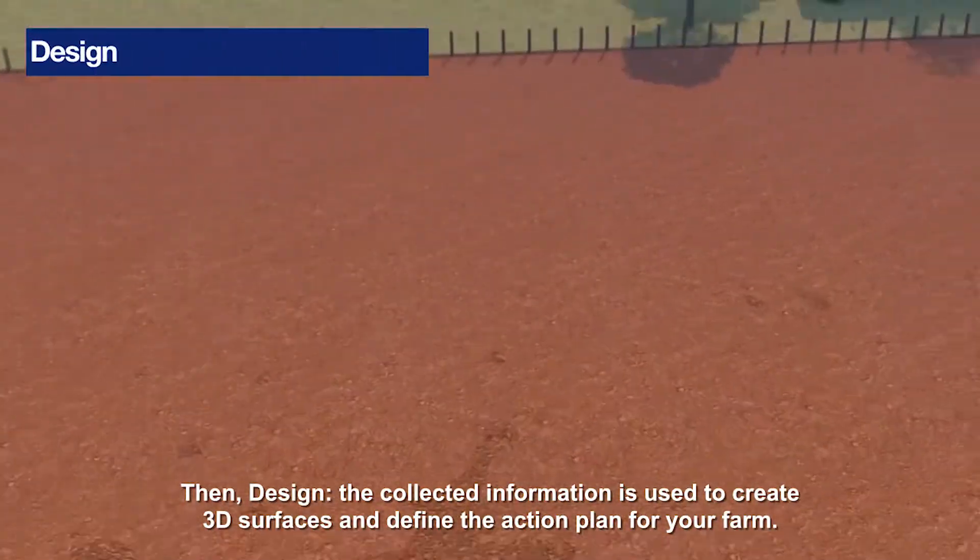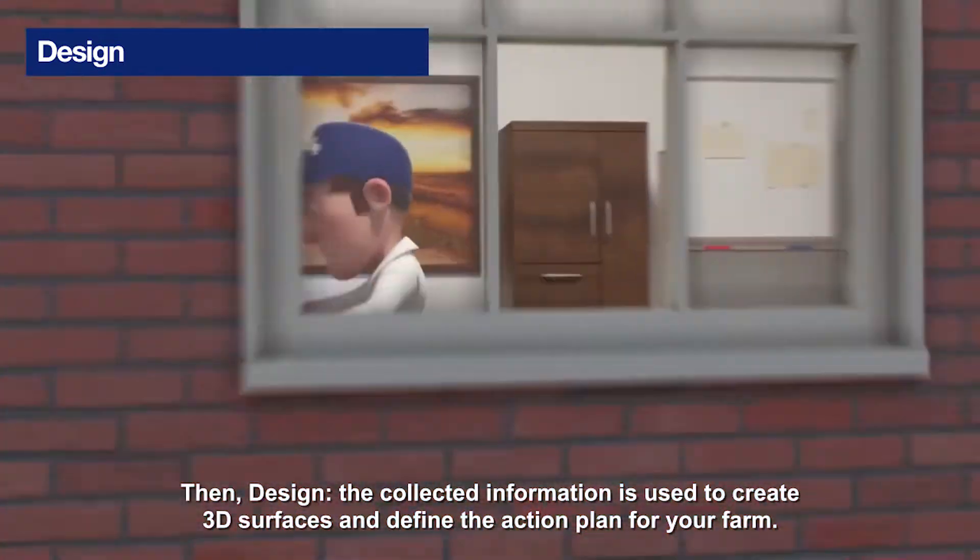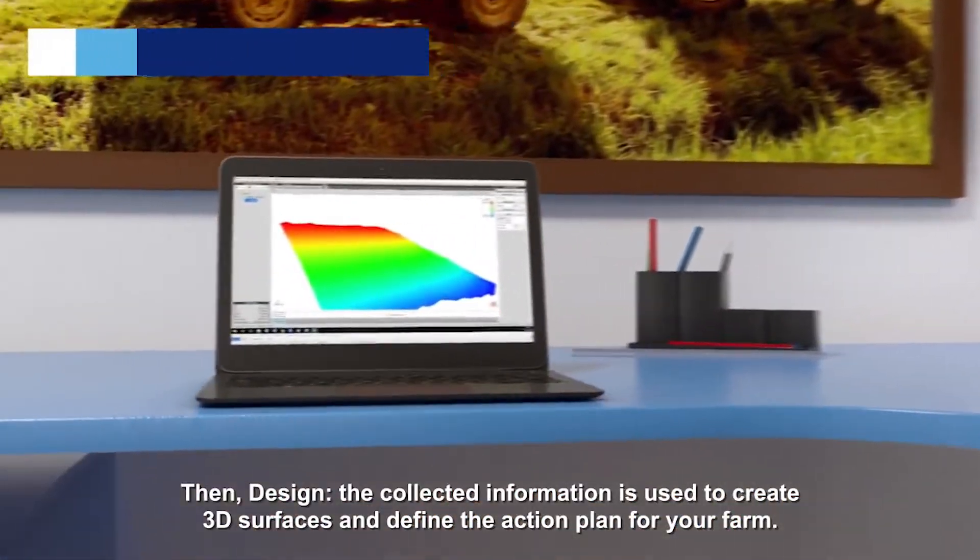Then, design. The collected information is used to create 3D surfaces and define the action plan for your farm.